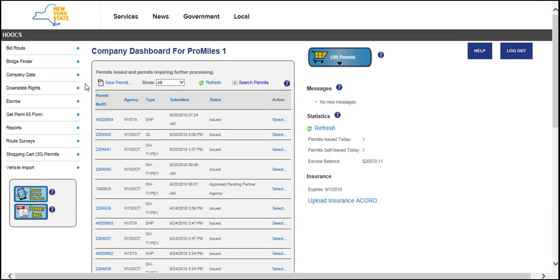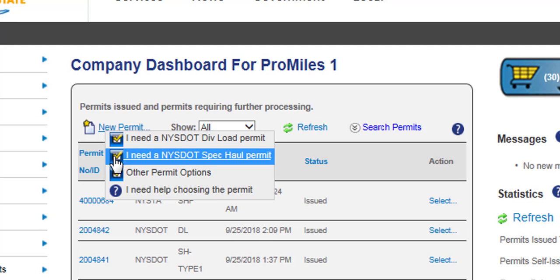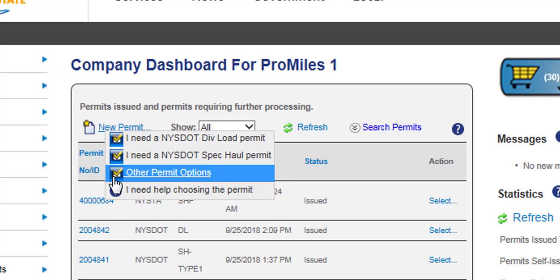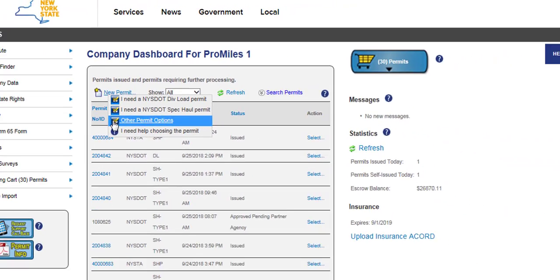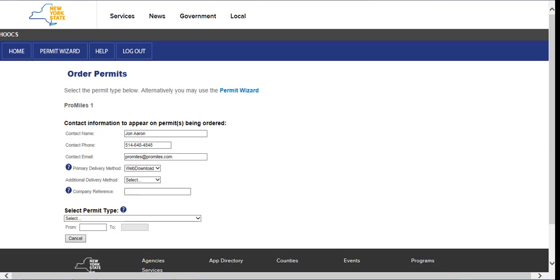Once logged into the Company Dashboard, click the New Permit link. Hooks will display four options. If you are unsure which permit you need, click I Need Help Choosing the Permit and Hooks will display the Permit Wizard, which will ask you a series of questions and recommend the permit that best fits your need. To order a new thruway-only permit, select Other Permit Options. Hooks will display a pop-up listing the Other New York Jurisdictions and Agencies. Select the New York State Thruway Authority link to display the Order Permit screen.